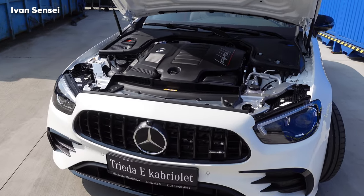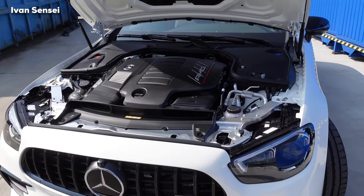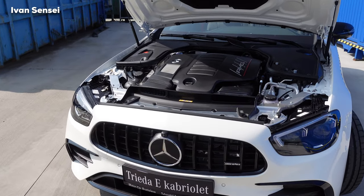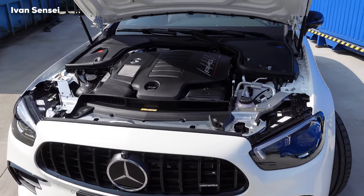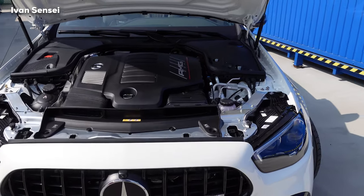This engine is systematically electrified with a 48-volt on-board electrical supply, giving the car very smooth engine running. The engine is mated to an AMG Speedshift TCT 9G torque converter gearbox with 9 gears, and together they work really smoothly. It's also very exciting to drive and hear the exhaust sound of this car.